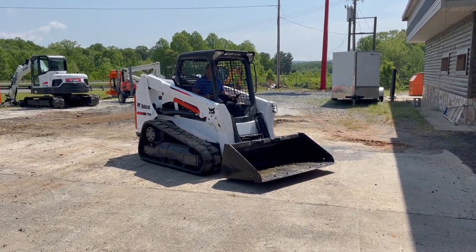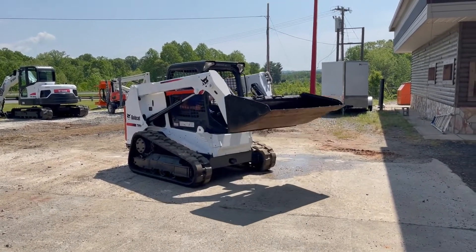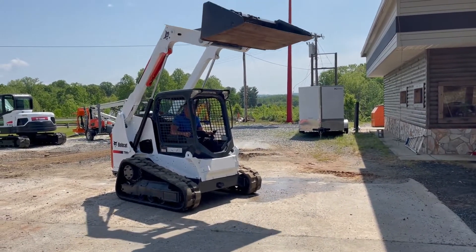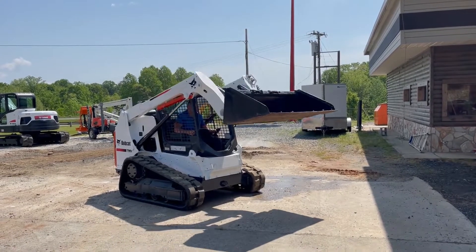Hello folks, this is Alan here, owner of Fast Equipment and Truck Sales. Today we're taking a look at this super nice Lovecat T630 — nice, clean, low-hour machine.